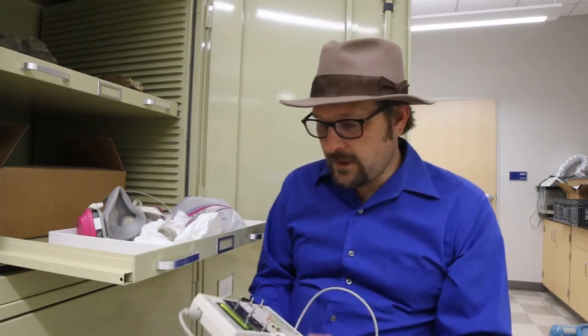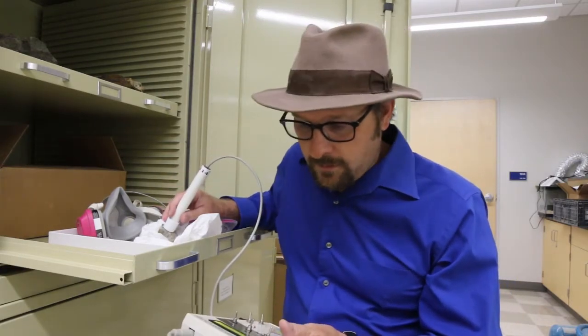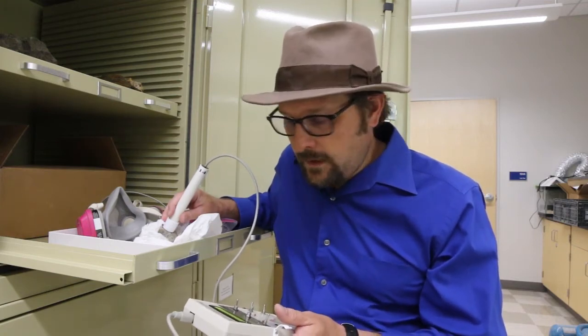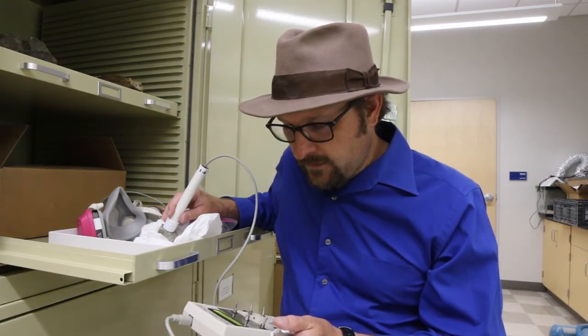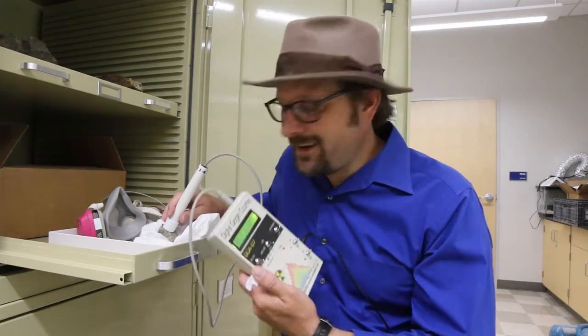I brought out my Geiger counter and today we're going to look at some bones. The first bone I'm going to look at is a bone I just brought back from the field, from the Eocene — an Eocene mammal bone, around 46 million years old. I'm going to do a measurement of counts per minute, because some of these are not as radioactive as other things. This is coming from the Eocene Washakie Formation and we're at 7 counts, 9 counts. You can hear the clicks as I do the counting.